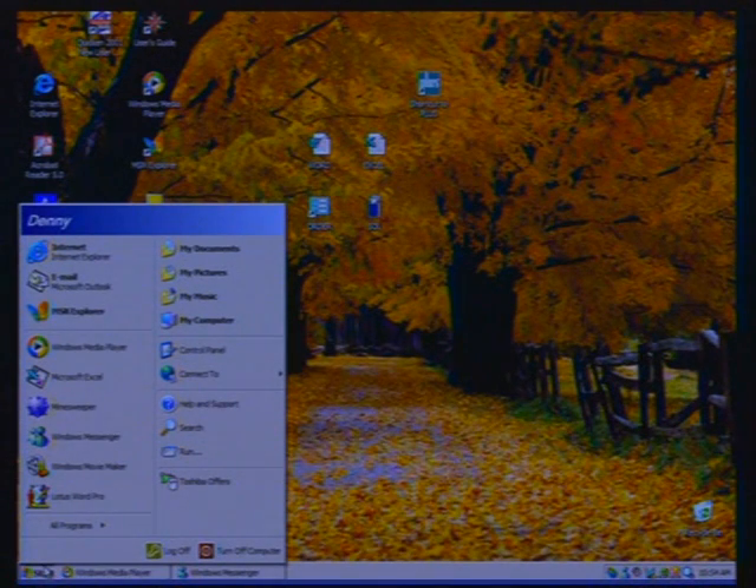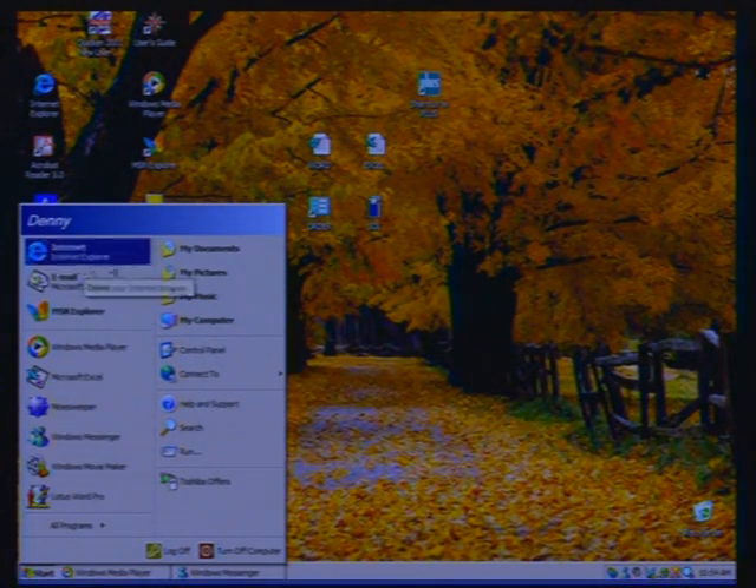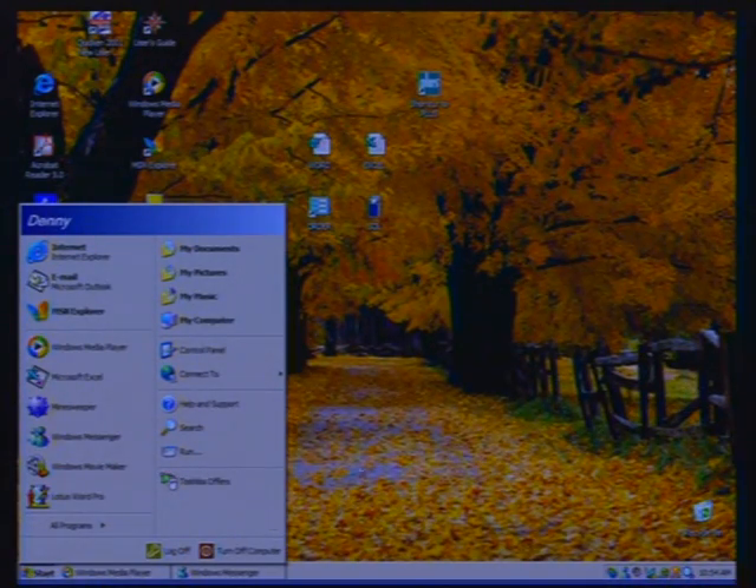Starting with the basics of XP Home: if you hit the Start panel, you'll notice it has your name on it. It's a new look — a square panel with frequently used applications that appear automatically based on your usage. Fixed applications stay on top, and the taskbar now includes Windows Messenger, an instant messaging client similar to AOL Instant Messenger or ICQ. It allows text chat, voice calls, and video via webcam.